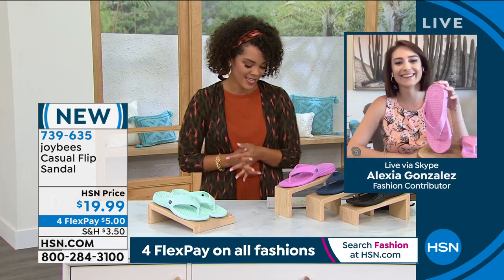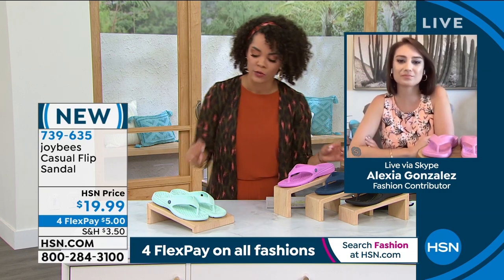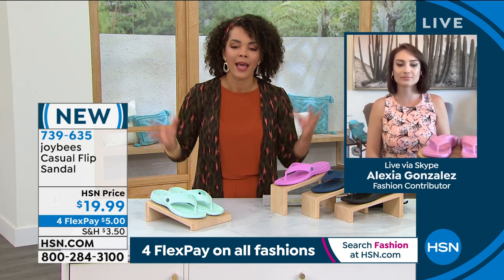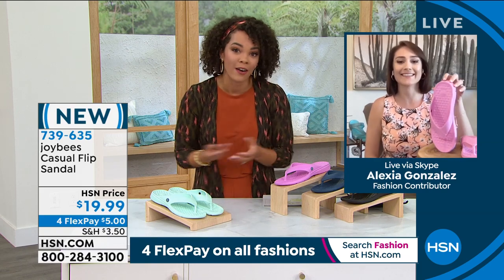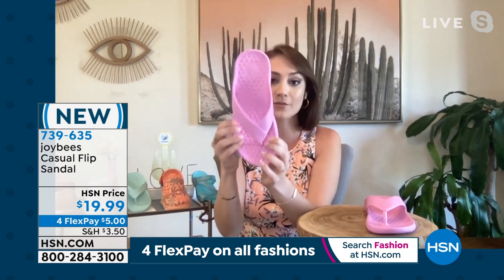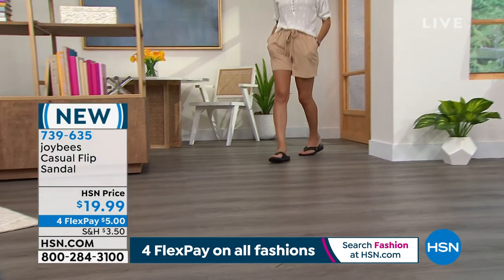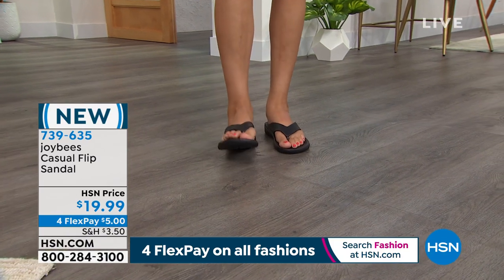Our brand ambassador for Joy Bees, Alexia Gonzalez, is with us. People already jumped on it — I think it's the price, but also sandals are something everyone has in their closet. Either they're hanging on by a thread and it's time to upgrade, or the ones you have aren't comfortable. A sandal is a shoe you want to grab every day — especially a flip-flop that you want to live with and last. Joy Bees footwear made this amazing flip-flop for you to feel comfortable and look stylish. It's the casual flip-flop, meant to pair easily with anything in your wardrobe. The magic is in that EVA fabrication — sleek and stylish but with incredible features for your feet.